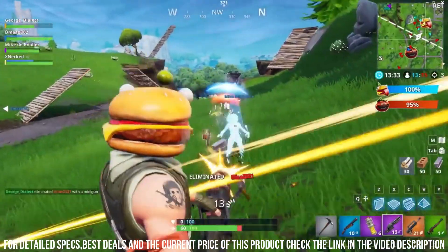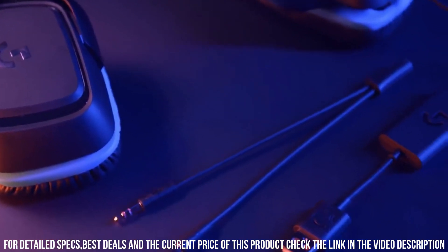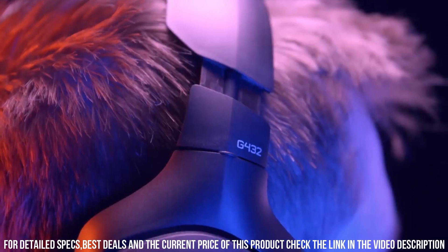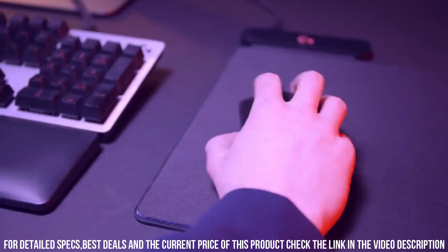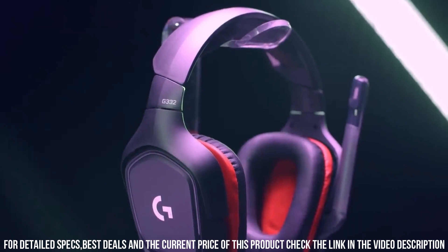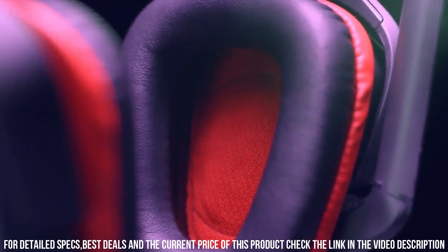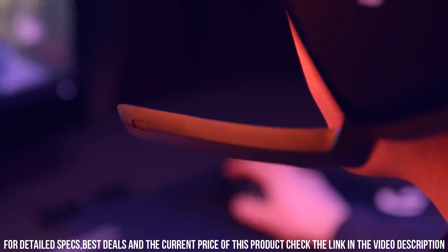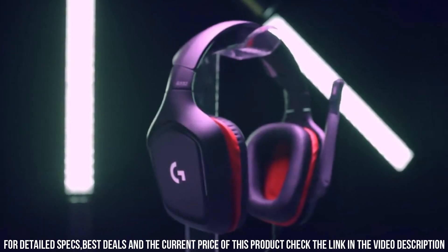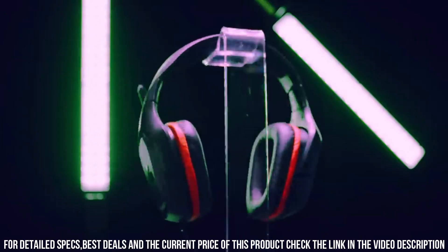With its versatile compatibility and convenient on-cable controls, the G432 offers a hassle-free gaming experience. Elevate your gaming audio with the Logitech G432 DTS-X 7.1 Surround Sound Wired PC Gaming Headset and experience superior sound quality and comfort for hours of immersive gameplay. Dominate your opponents and immerse yourself in the game with the Logitech G432 Gaming Headset.